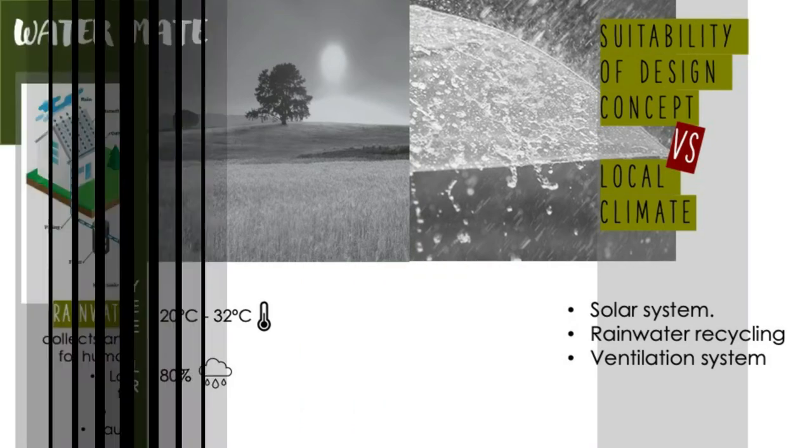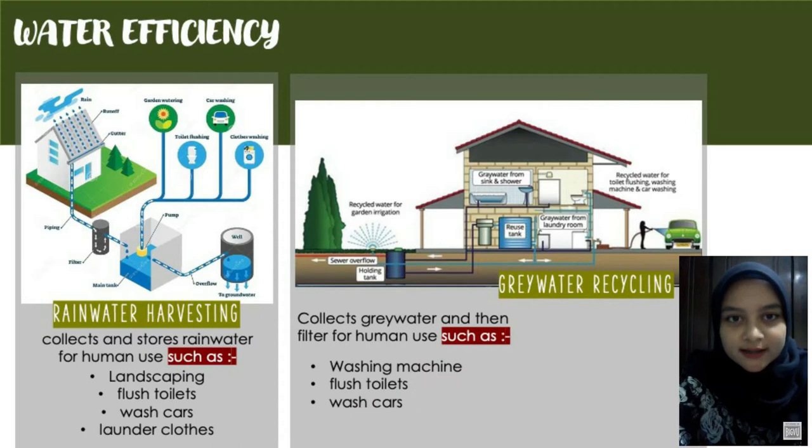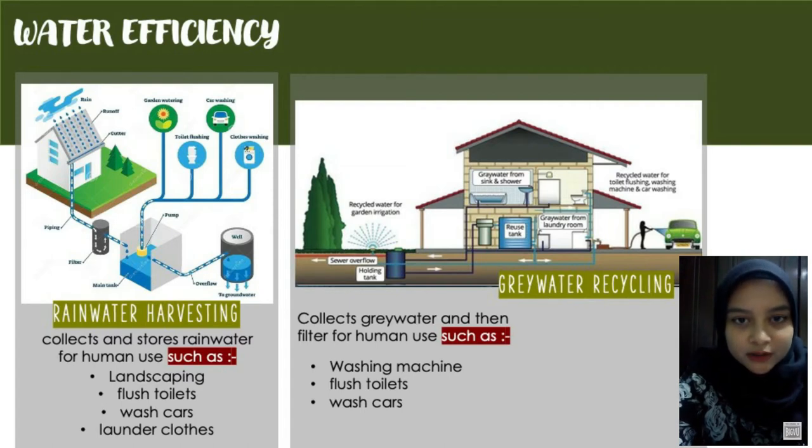The PKNS headquarters building is an attempt to create green architecture not solely as an iconic symbol, but a truly working energy-efficient solution such as water efficiency. First is the rainwater harvesting system. This technology collects and stores rainwater for human use, ranging from simple rain barrels to more elaborate structures with pumps, tanks, and purification systems. The non-potable water can be used to irrigate landscaping, flush toilets, wash cars or laundry, and can even be purified for human consumption.